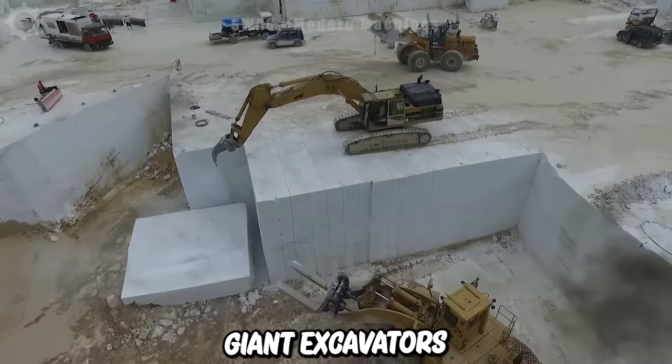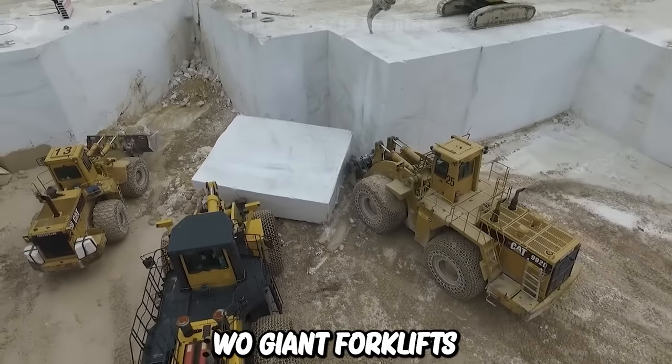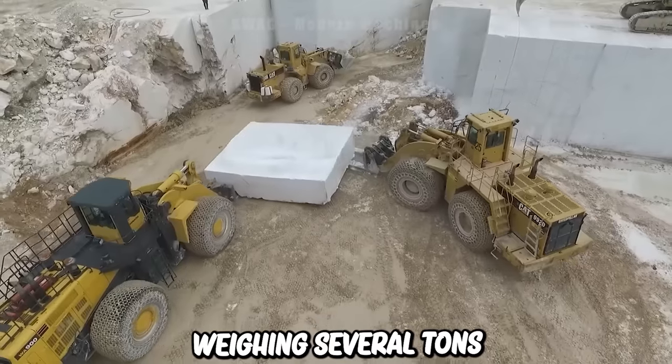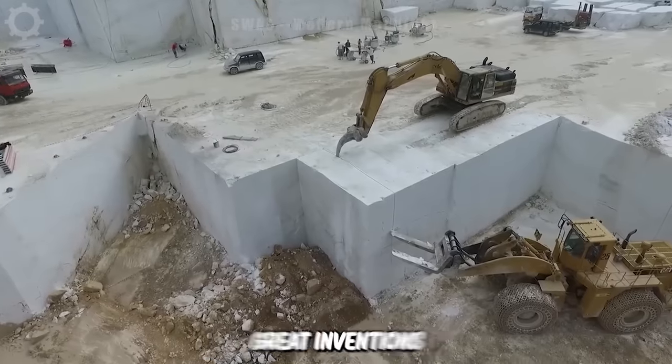Watch giant excavators and forklifts working on a large quarry. Two giant forklifts are trying to move a block of stone weighing several tons. Stone mining has become simpler with great inventions like this.